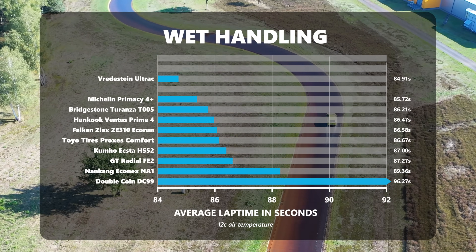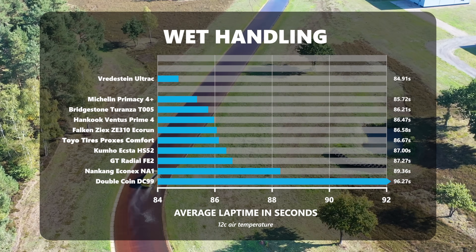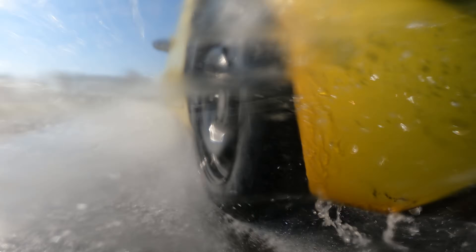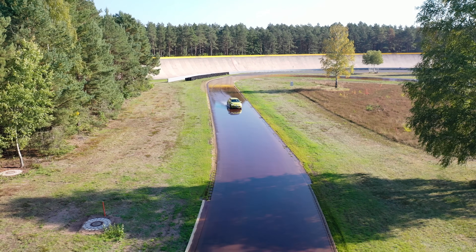I'm not marking the Bridgestone down in the subjective handling notes for the understeer, but where I am marking it down is that it gave very little communication. Michelin, as always, is big on safety and sadly that means understeer — that's just how the Primacy 4 Plus is — but it's a very good steering tire. Laterally as it builds up steering forces it's perhaps not the fastest, but it's nice and linear so you understand what's happening. The Goodyear did feel a little bulky and had some of the smaller amounts of sidewall support, but that's very good for comfort and rolling resistance.